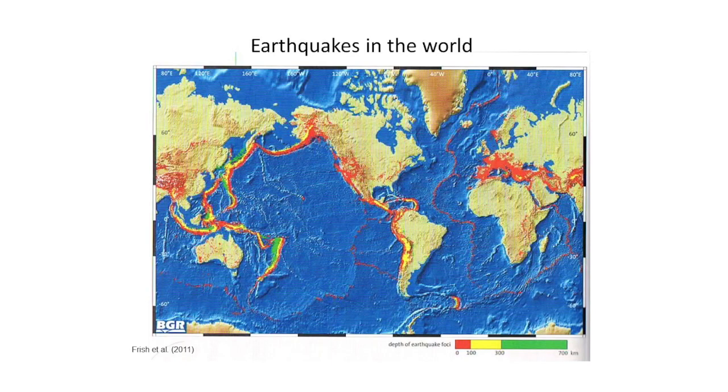Now I'm showing the world map of earthquakes. All earthquakes are shown by red, yellow, or green dots. Almost all earthquakes are concentrated in the area around the Pacific region. We call it the Ring of Fire. New Zealand is located here, and many earthquakes are located here. Japan as well.